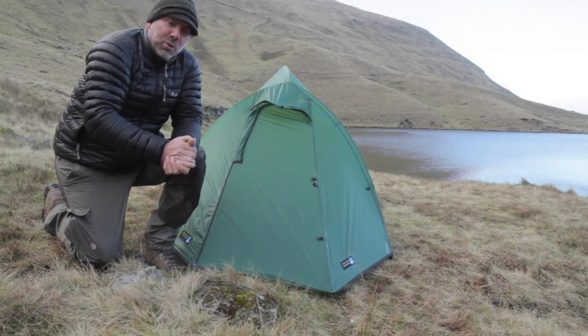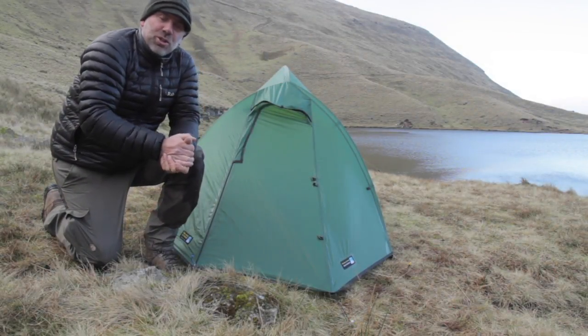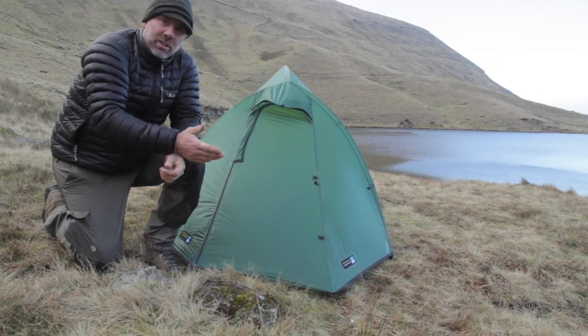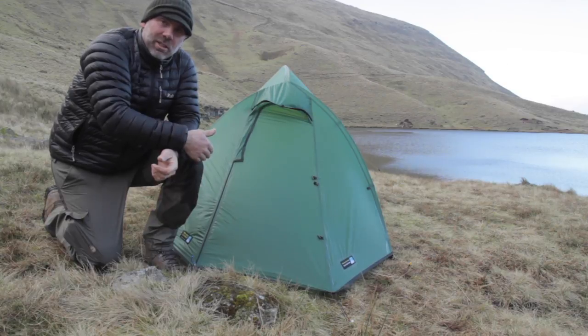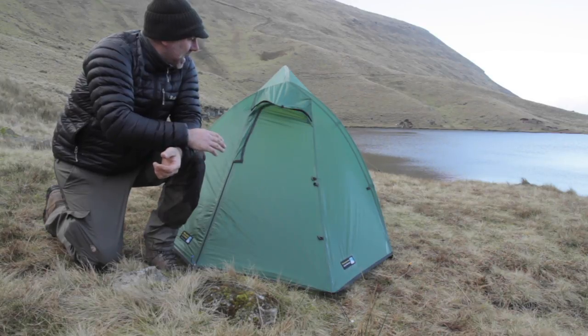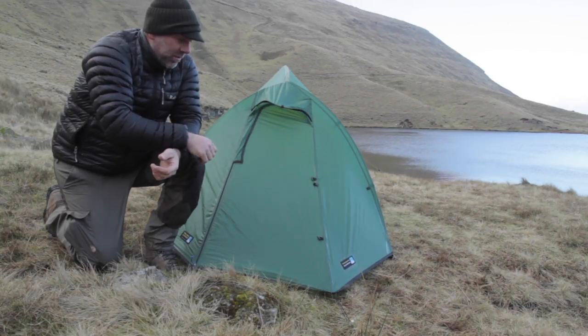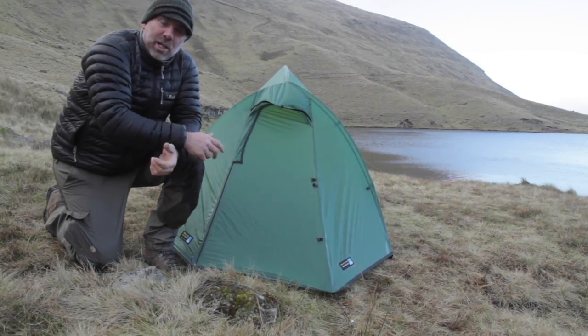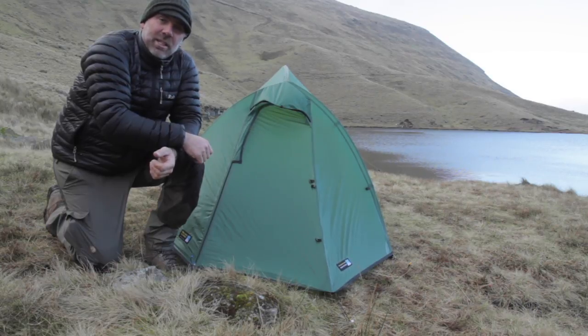So that sort of looks at a brief introduction to wild camping — the location and the tent that I use, which has served me well now for five or six years, and I love it. From MyRucksackAndI.com and from me, Alistair Down, I appreciate you watching the video. If you've got any comments, please make them below and I'll get back to you as soon as I can.